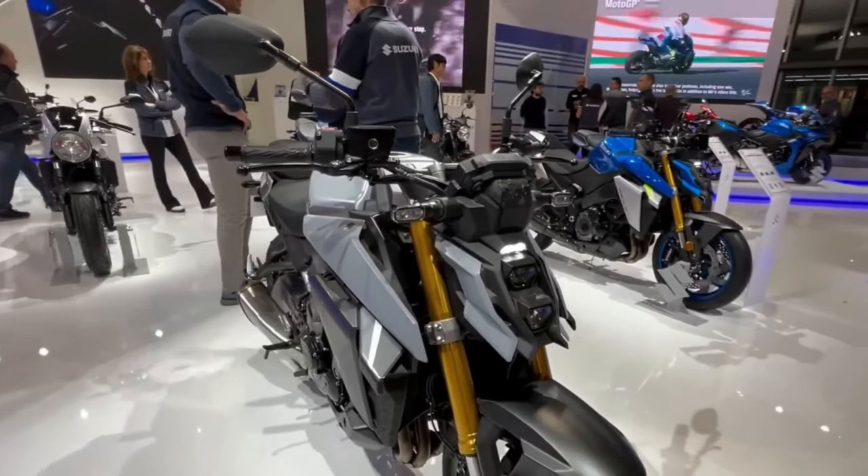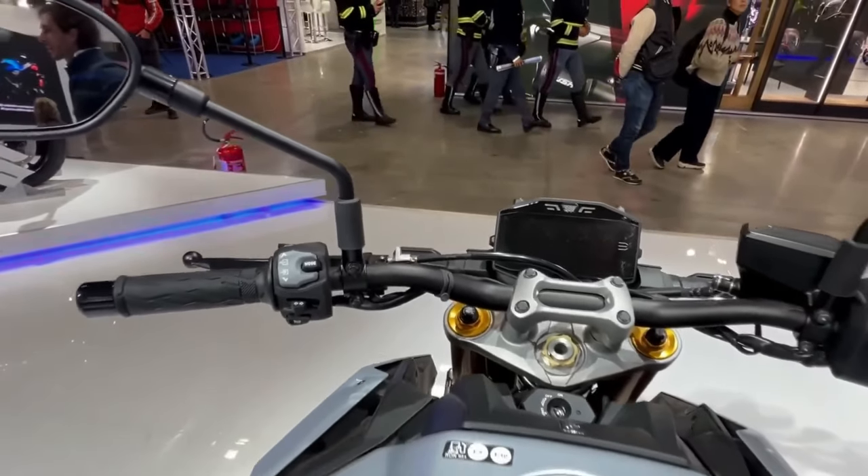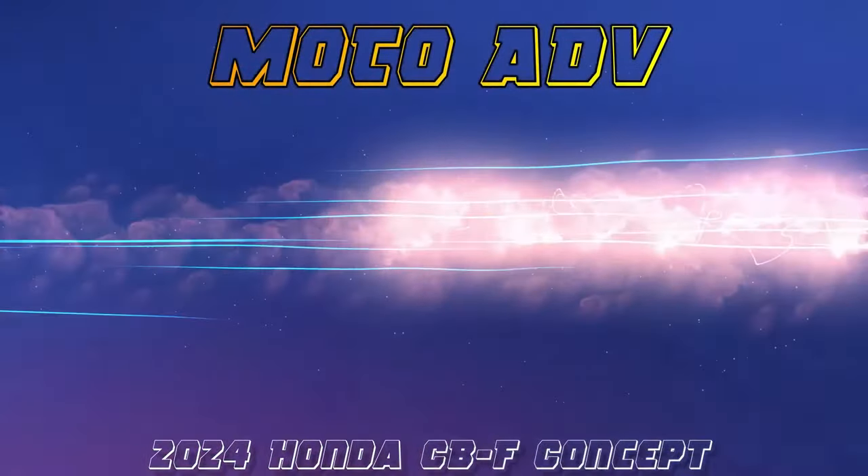From a performance standpoint, nothing really changes, as the race edition is essentially a cosmetic upgrade kit — with the exception of the Akrapovic system, which could add maybe 2 or 3 horsepower.